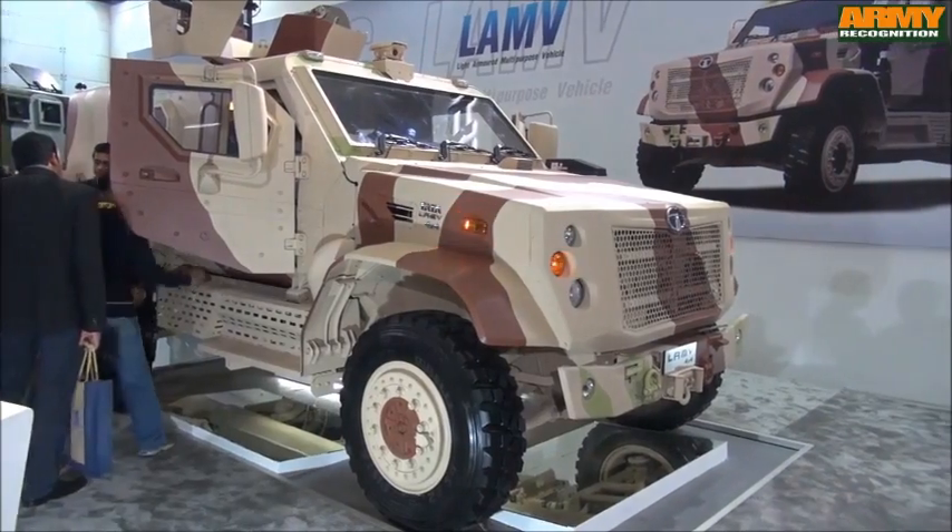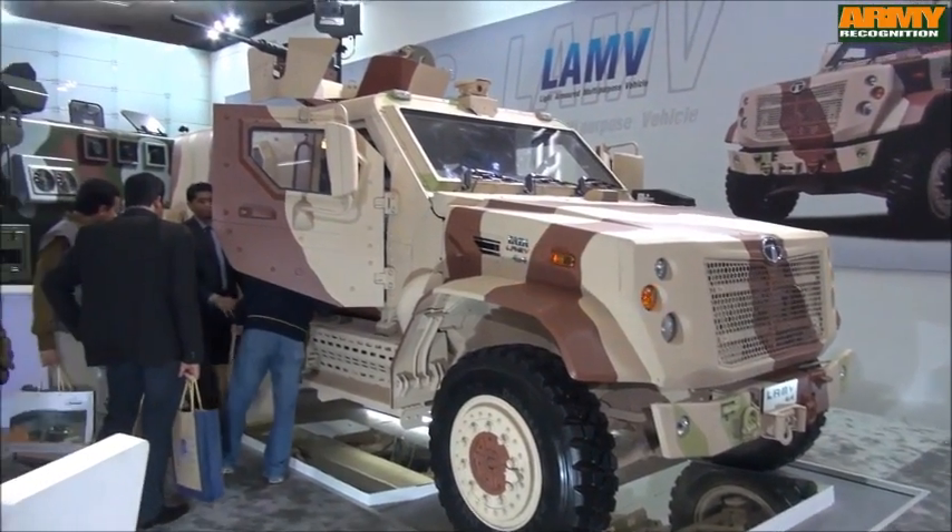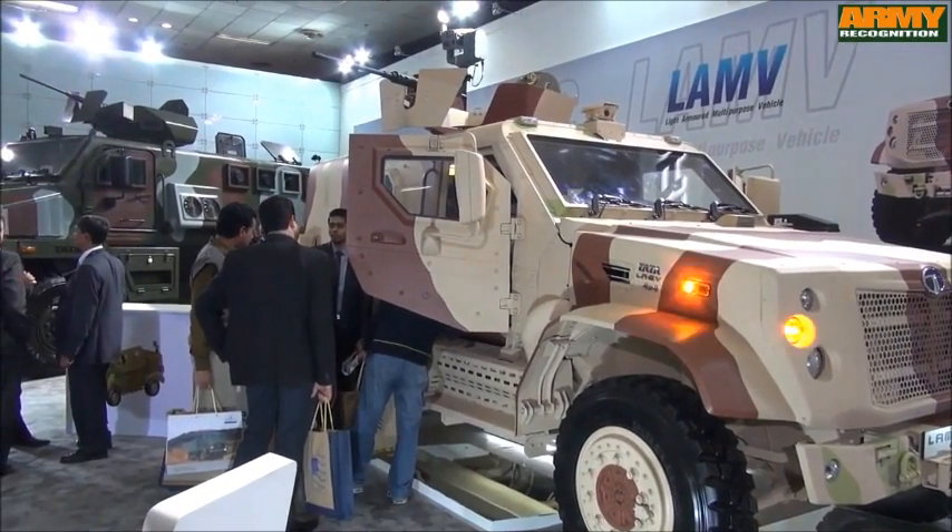What you see behind us is the LAMV — the Light Armored Multipurpose Vehicle. Again, this is a light type of combat vehicle. Here with me is Mr. Agarwal, the chief engineer of this program, who will talk a little more about this vehicle.